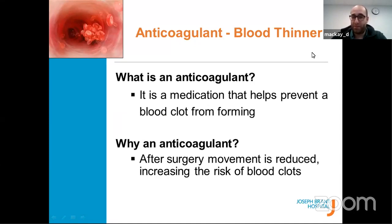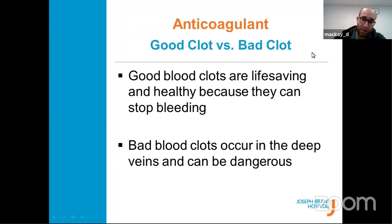A blood thinner is a medication that helps prevent clots. After surgery you won't be running a marathon the next day — as you're healing you'll be moving slower than before, so blood moves less fast and that creates an environment where blood can clump or form clots. There are good clots and bad clots. Good clots protect your body — like scabs forming after scraping your elbow. The bad clots are the ones that form inside your body, travel to different parts, and create harm.